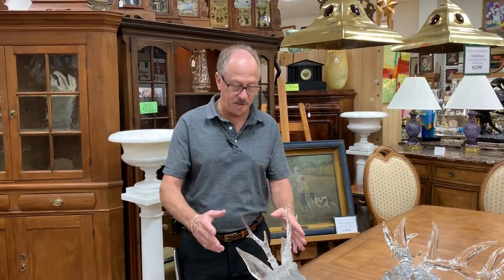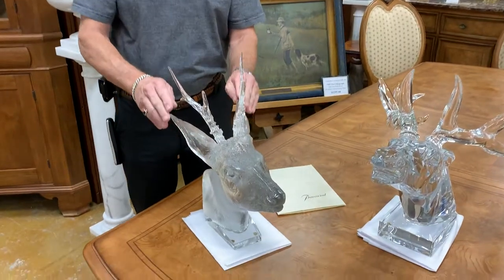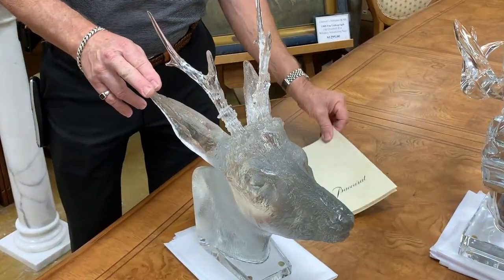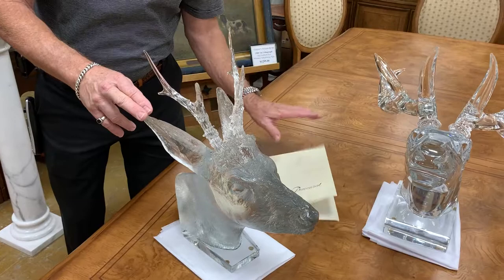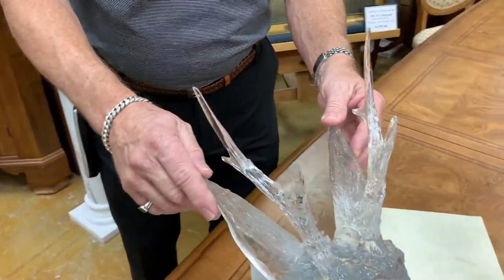Hi, this is a video to show you the condition of this exceptional European roe deer by Baccarat. As you can see, we have the original paperwork, which is a certificate of authenticity — as if one were really necessary, because this is signed and you're not going to find a counterfeit.